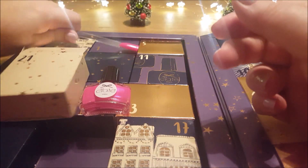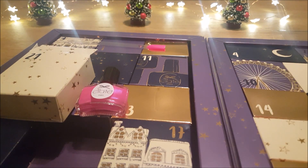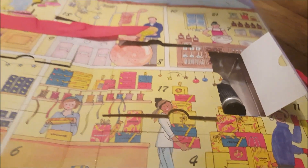Maybe when it dries it will get that purple flash a bit. Let's leave that there for a minute and move to our L'Occitane — number 21, all the way up there in that corner.